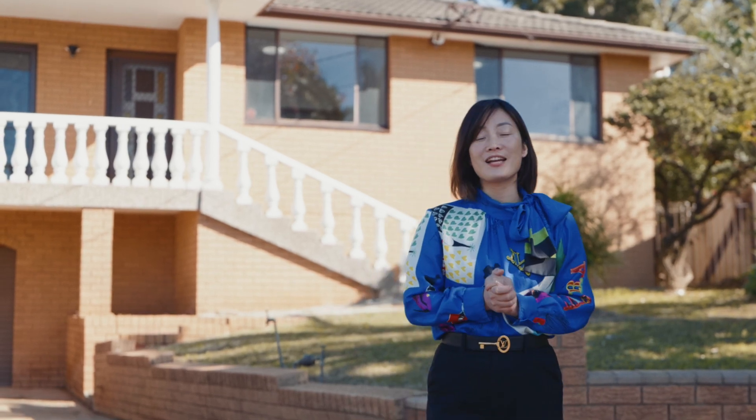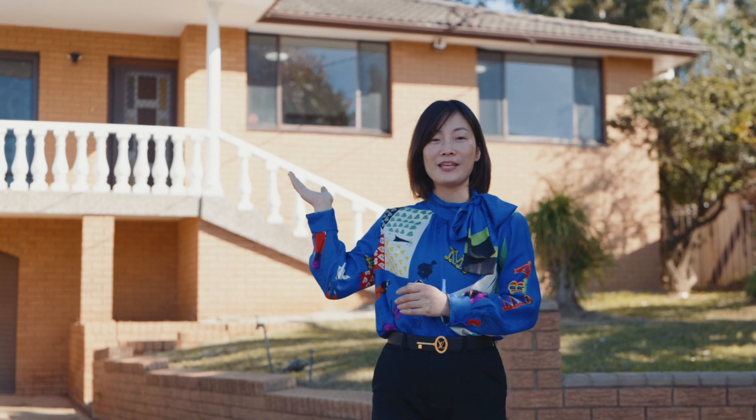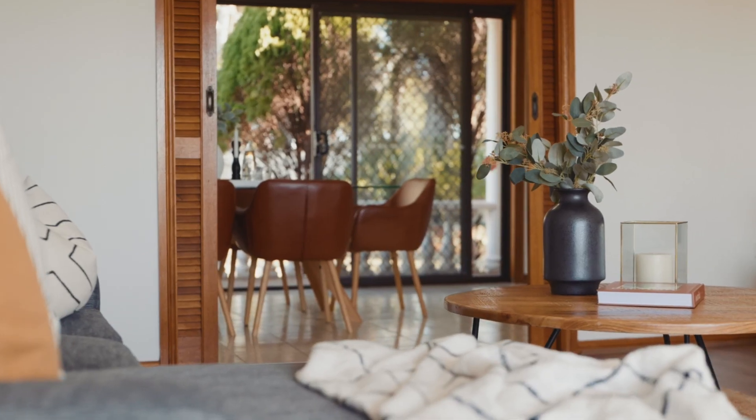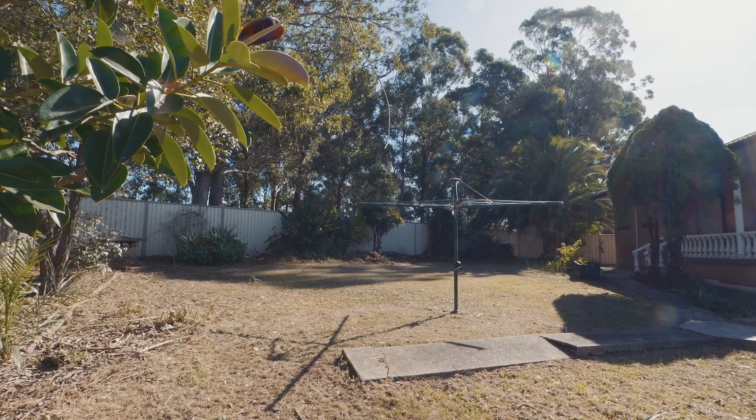Hello everyone, I'm Leah from Guyjohns. Welcome to our new listing at 7 Clayton Place, Gerowin. Imagine coming home each day to a large property with a big 742 square meter land, with the view from the balcony.